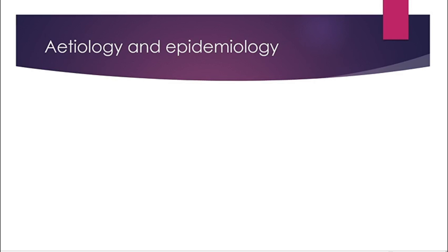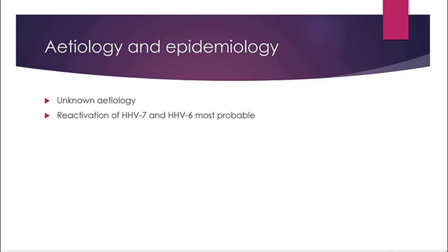Hey guys, it's Nola. Today we'll speak about Pityriasis rosea. It is an acute exanthematous eruption. Starting with the cause, it is unknown, but it is said that the reactivation of human herpesvirus 7 and 6 are the most probable cause.